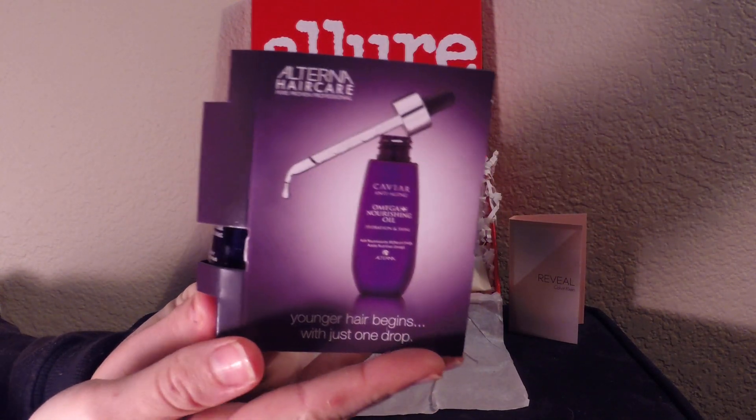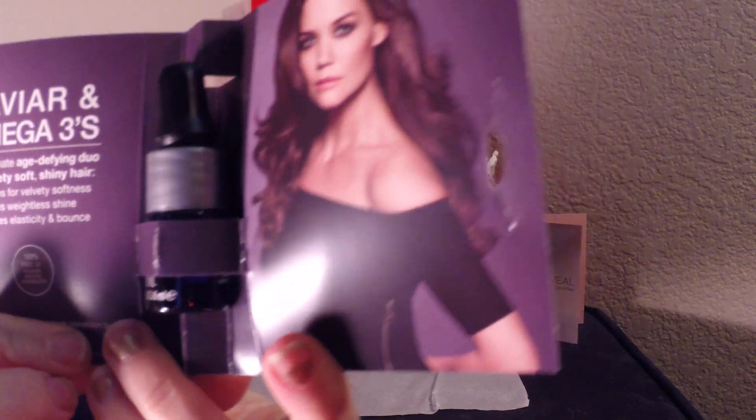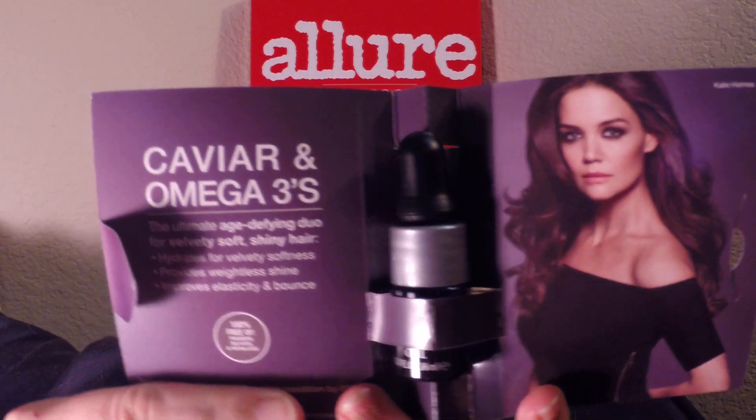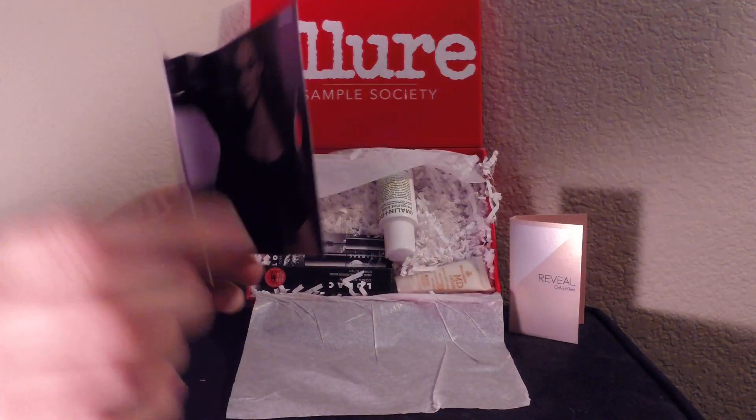Next is the Alterna Caviar Anti-Aging Omega Plus Nourishing Oil. It's just hair oil — soft and smooth. It's $38 for a big bottle and this is a little tiny sample, but it's a nice size for a sample. I'll give them that much.